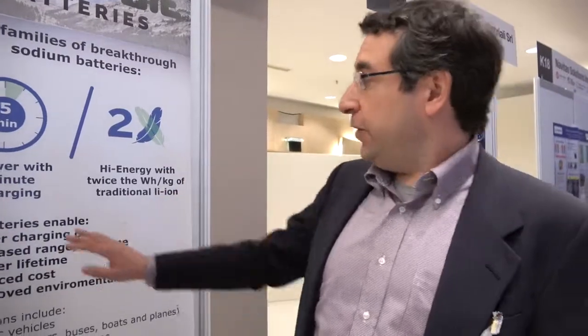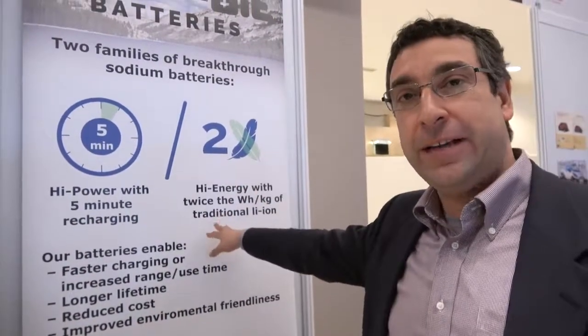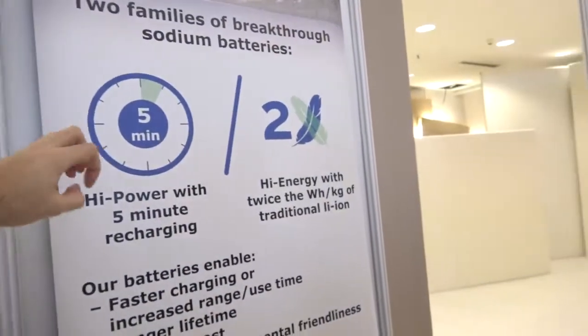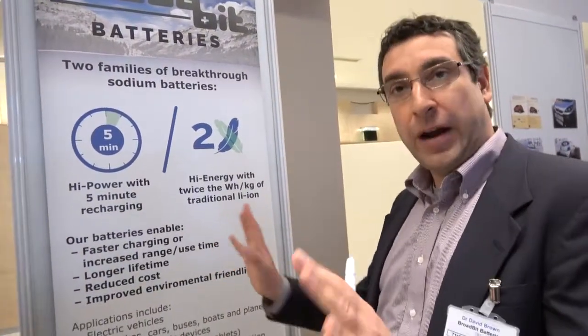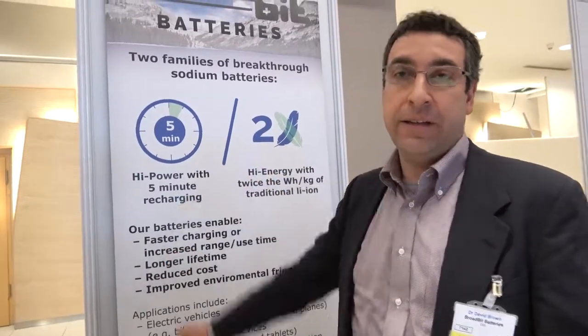The high-power battery has much higher power density but about the same energy density as lithium-ion. Conversely, the high-energy battery has about the same power density but much higher energy density — meaning it's lighter. It has about the same volume density as lithium-ion.